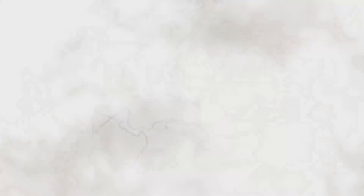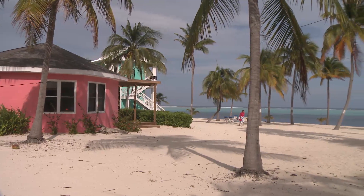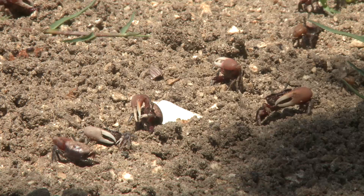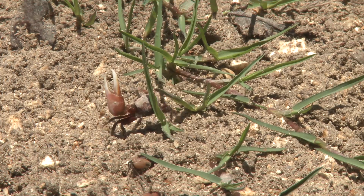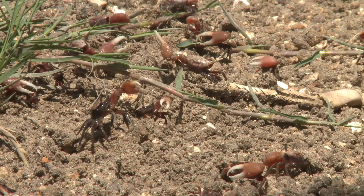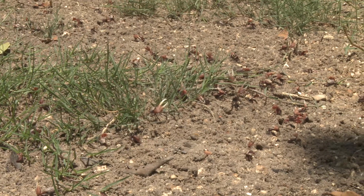The Caribbean territories are heavily developed, yet amongst the holidaymakers and residents there's space for creatures that pass their lives unnoticed by us. Where mangrove forests have escaped development, hordes of fiddler crabs emerge at low tide. The males use their enlarged claw to signal to rival males and to impress passing females.